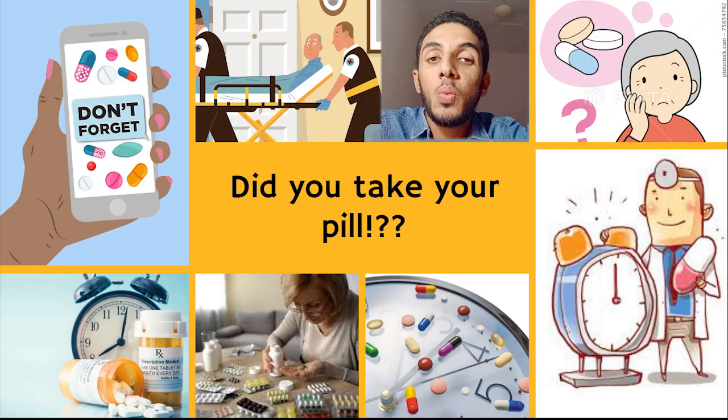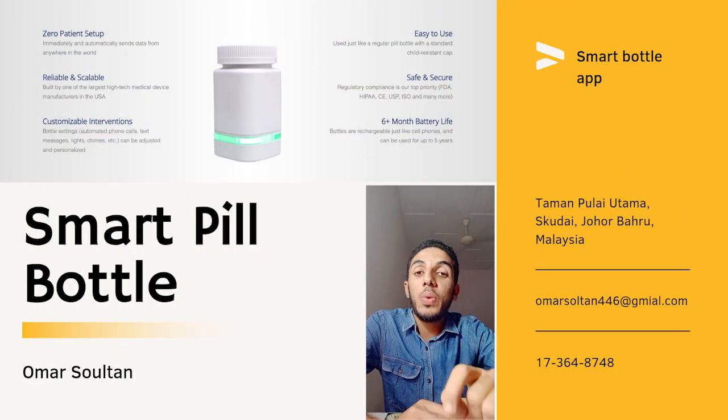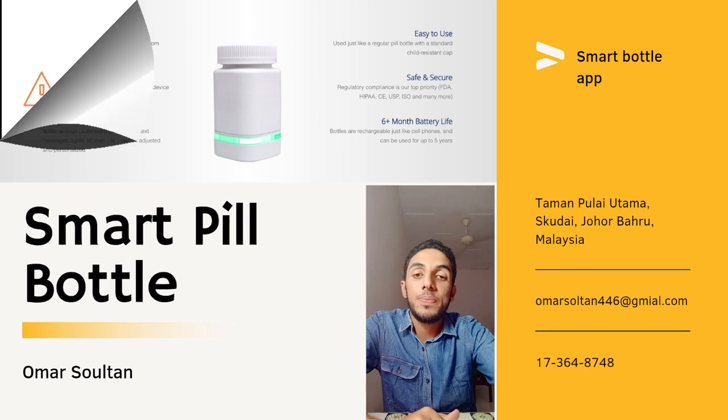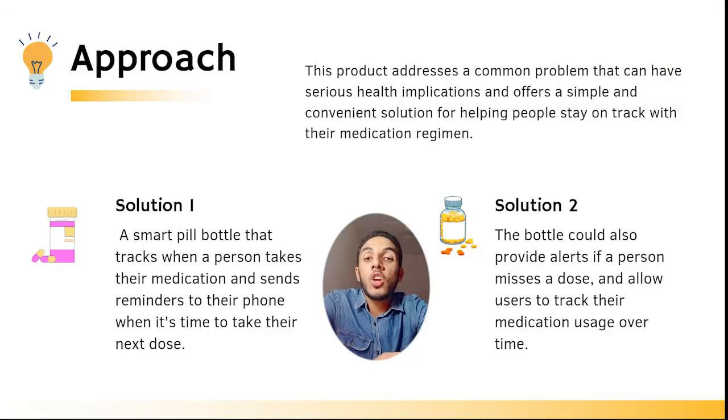Did you know that according to the World Health Organization, 50% of patients do not take their medication as prescribed? That's why we created the Smart Pill Bottle. Not taking the prescribed medication on time can lead to missed doses and negative health consequences. This product addresses a common problem that can have serious health implications and offers a simple and convenient solution for helping people to stay on track with their medication regime.